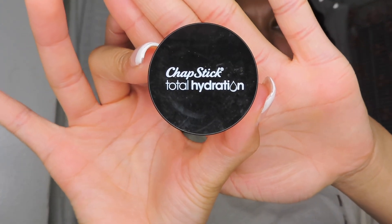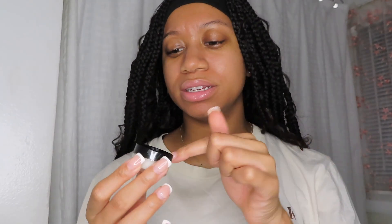Next is the ChapStick Total Hydration conditioning lip scrub. I talked about this in my spa night video. The scent is amazing and it gives you a little tingle from the peppermint. You don't need any water — you just scoop it out, put it on your lips, massage it, and wipe it off. The sugar is very fine and it already comes with oils in it, so your lips are left super moisturized. I've been using this a lot this winter because my lips have been extremely dry and cracked, and it's been helping a lot.